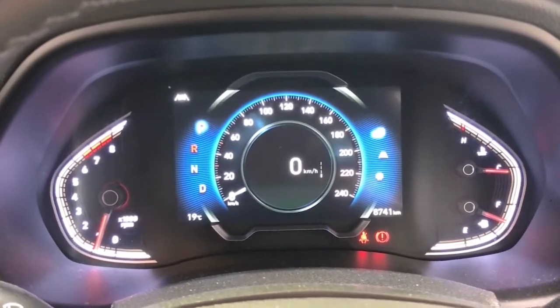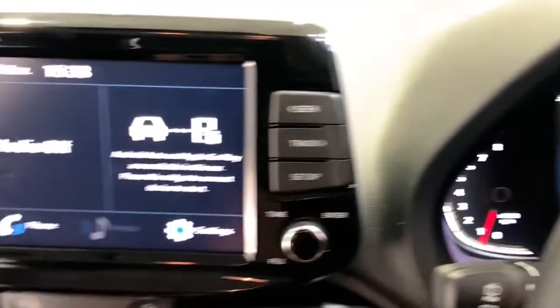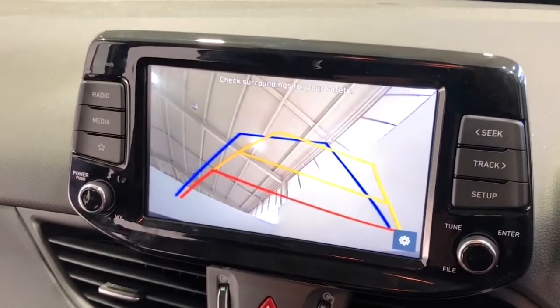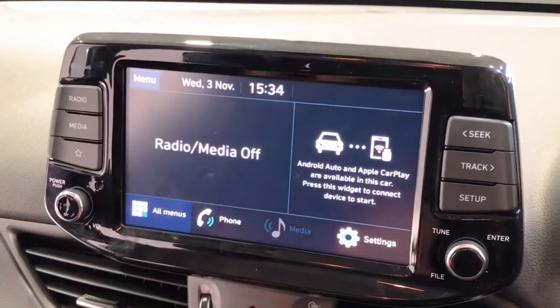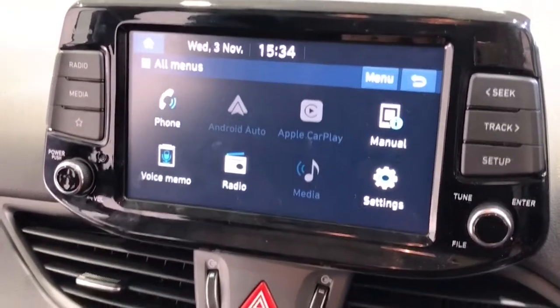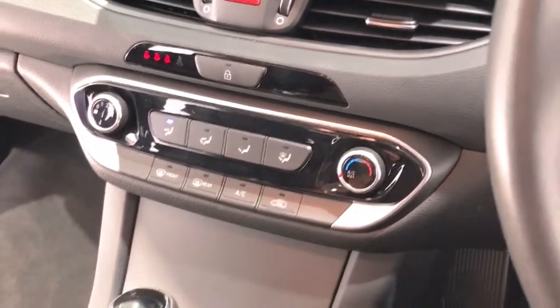The 2021 Hyundai i30 has 140 millimeters of ground clearance with a 1,300 kilogram braked and 600 kilogram unbraked towing capacity. It has a final gear ratio of 3.27. The i30 has received a five-star rating from ANCAP.